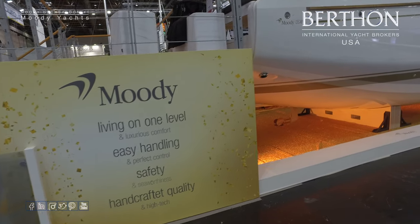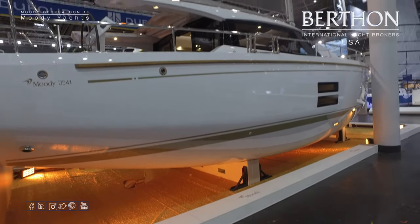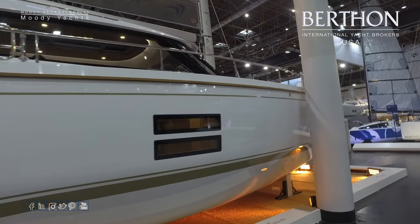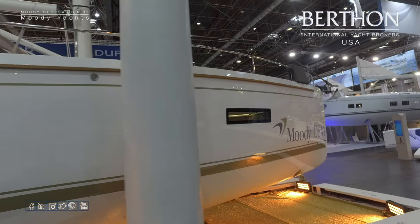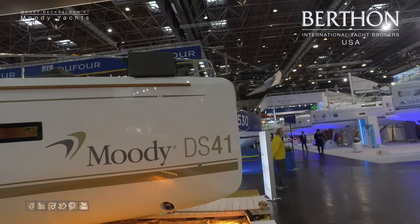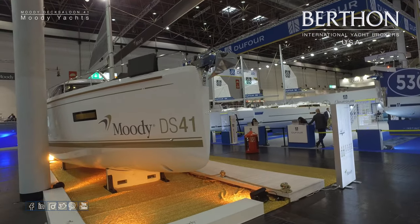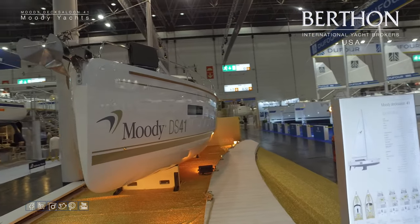First, going down the starboard side, the Bill Dixon hull has a nice soft chine at the back. Sail drive is standard with two engine size options, single rudder, and a bulb keel of either shallow or deep. Twin windows for the guest cabin, then going forward, a large single window either side for the owner's cabin. Bow thruster is standard with a modern plum bow and stainless anchor roller. This boat has the standard Moody colors: a white hull with Moody beige-gray stripes.